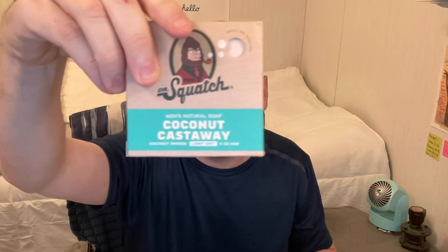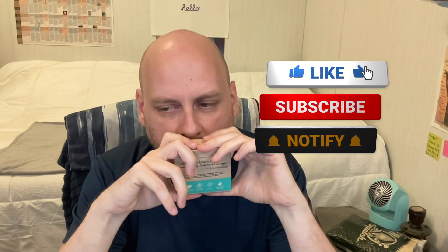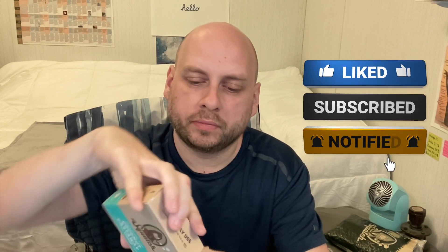Coconut Castaway — nice packaging, I like the teal color. This is my first impression right here. It's probably not going to smell much different from the bag, but let me give it a try. Yep, it's self-explanatory — it smells like coconut. It's a pretty decent smell. It looks like Birchwood Breeze but it doesn't smell like Birchwood Breeze.